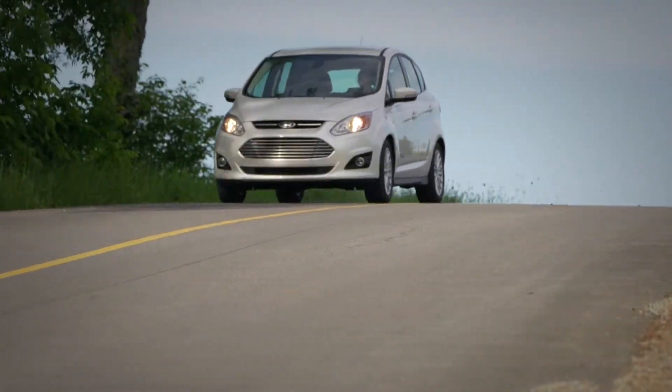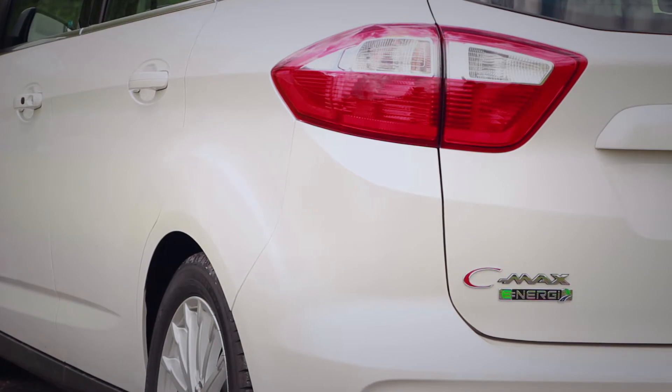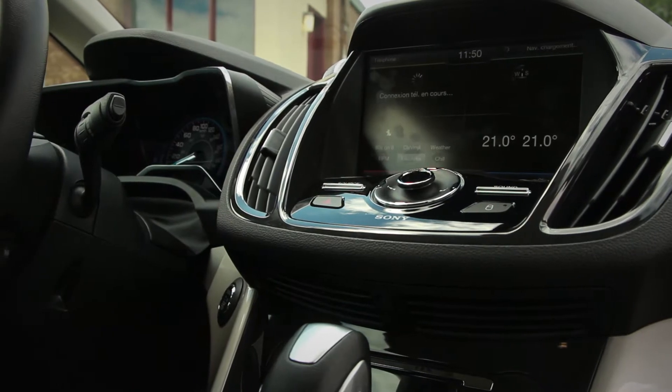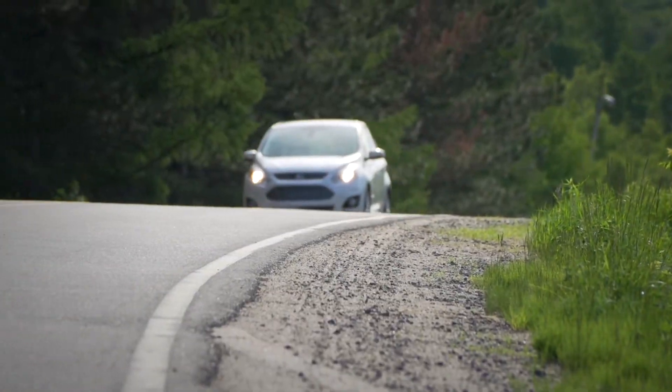From a physical standpoint, the only way you can tell it's a hybrid is by the fact that the trunk floor is higher than usual. Obviously, the gauges facing the driver indicate the battery's charge level, as well as all the other information relating to the hybrid system.